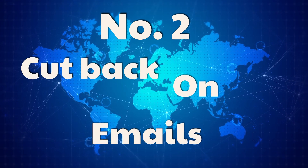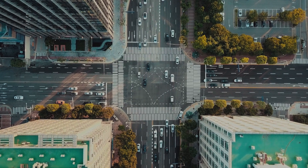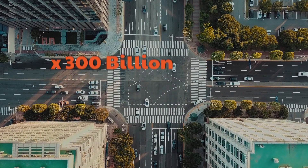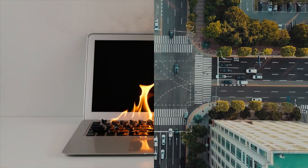Two: cut back on emails. Sending an email produces about 4 grams of CO2 — that's equivalent to driving a car just 24 meters. However, about 300 billion emails are sent every single day, emitting 438 megatons of CO2 per year, or about half of the internet's carbon footprint.